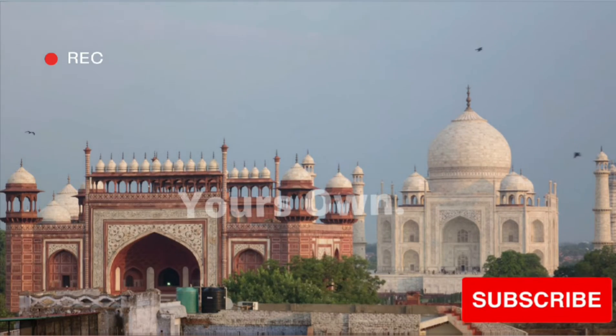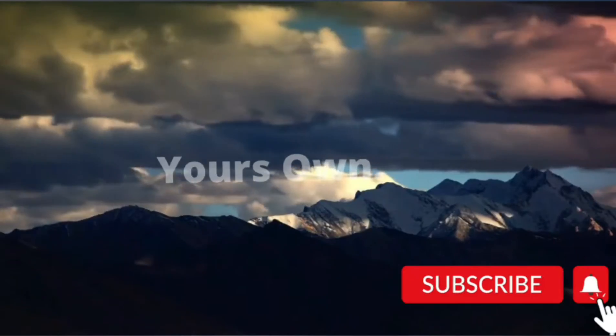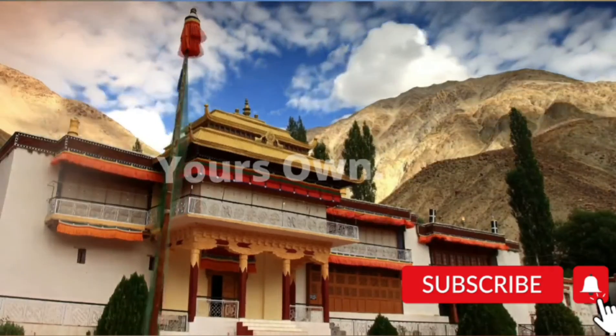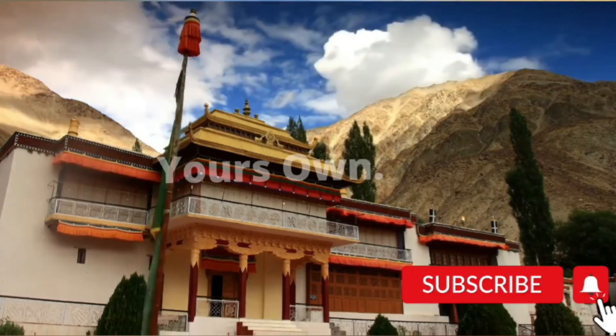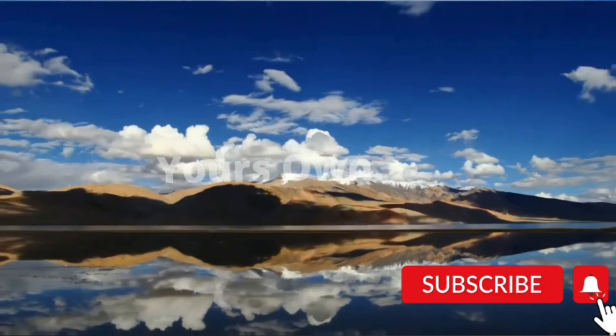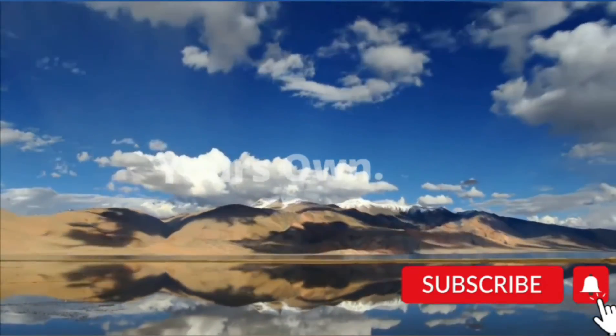Hello friends. We all are very proud to be Indians. Every day we celebrate the unity in diversity that makes our nation truly unique. We love our motherland, national anthem, national flag, and each and every bit of our great nation. Here are the 5 important facts you must know about our national flag.